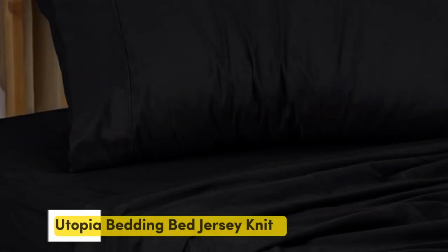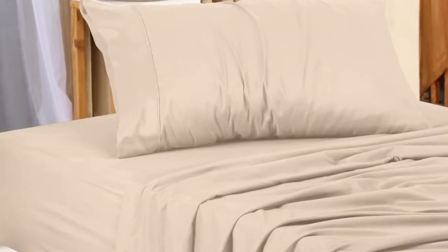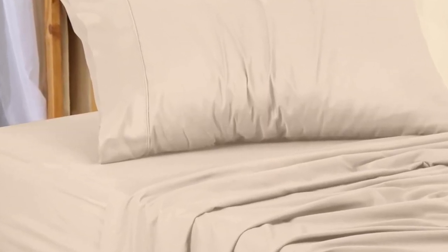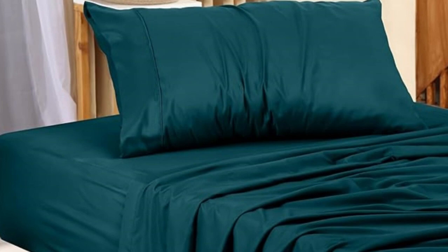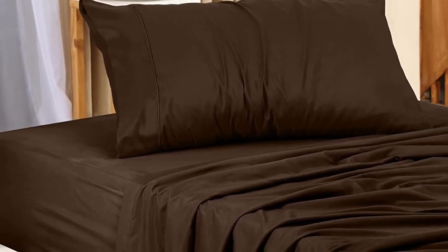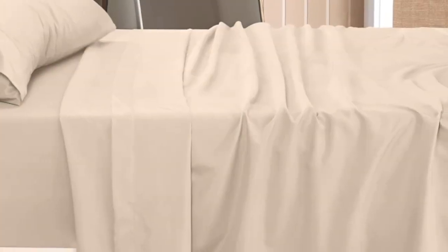Number 3. Utopia's microfiber twin XL sheet set scored well on our tests, but it is also one of the cheaper sets. The set regularly shows up as a deal. They didn't shrink or wrinkle after multiple washing and drying cycles. No matter how careless we were with the sheets during our laundry tests, they consistently came out feeling soft and smooth. Similarly, the sheets handled stains well — only one wash was needed to remove splotches of wine, beer, and pizza grease.